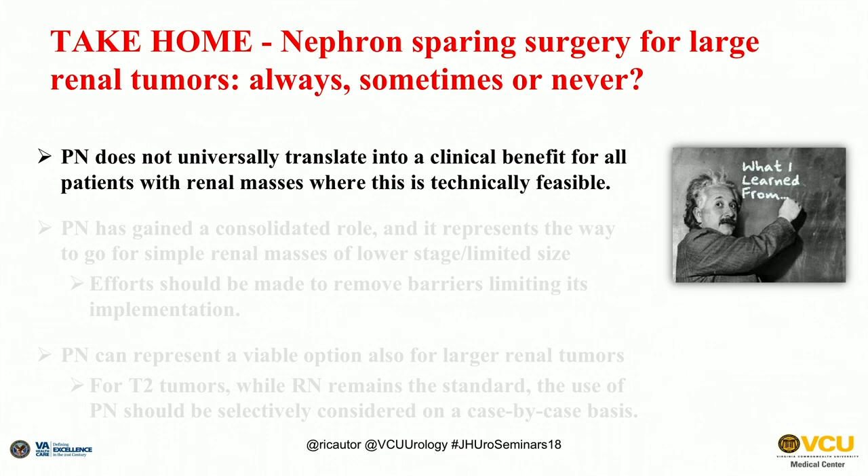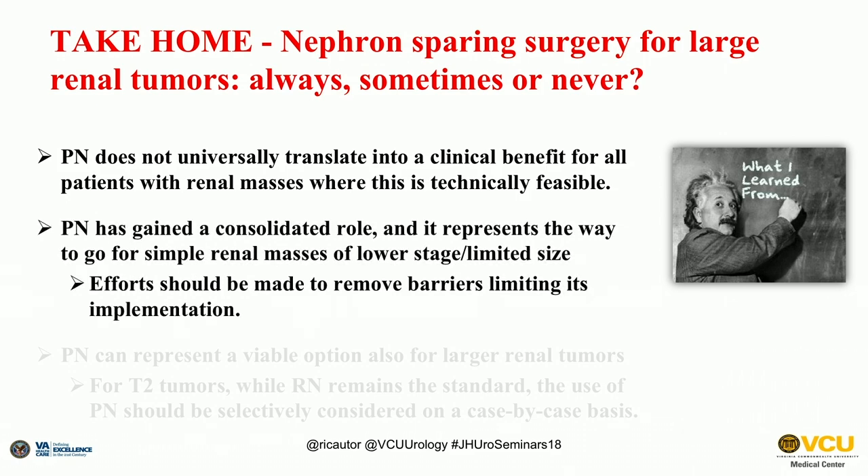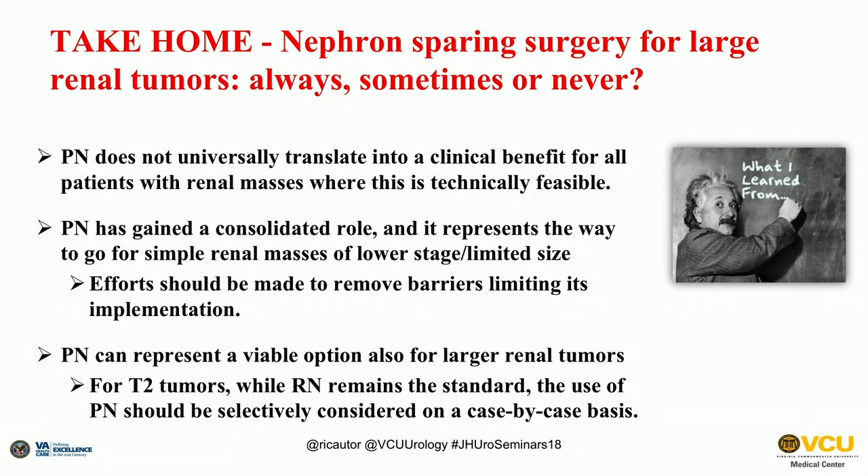In terms of take-home messages: partial nephrectomy is the way to go, but probably does not translate into a clinical benefit for all patients with a renal mass. It has a consolidated role and represents the standard for simple, smaller, lower-stage renal masses. There remains a problem nationwide and worldwide regarding lower utilization of partial nephrectomy for these masses. On the other side, partial nephrectomy can represent an option for larger tumors in very selective cases; however, radical nephrectomy remains the standard, but on a case-by-case basis, a nephron sparing approach can be offered to some patients.